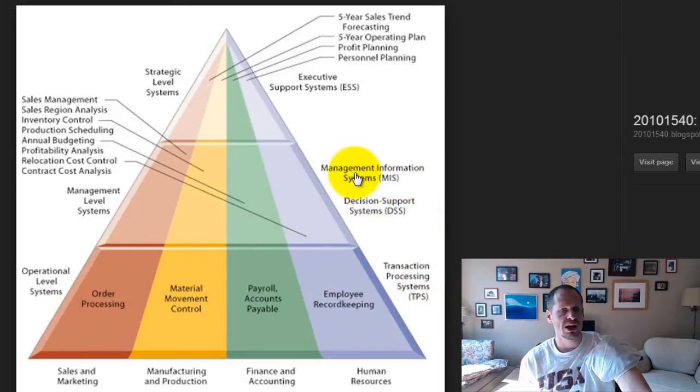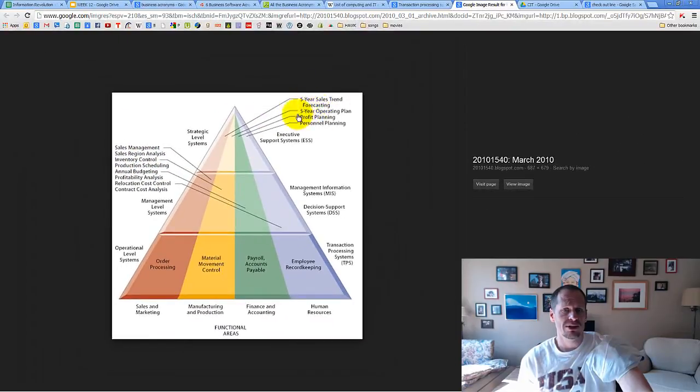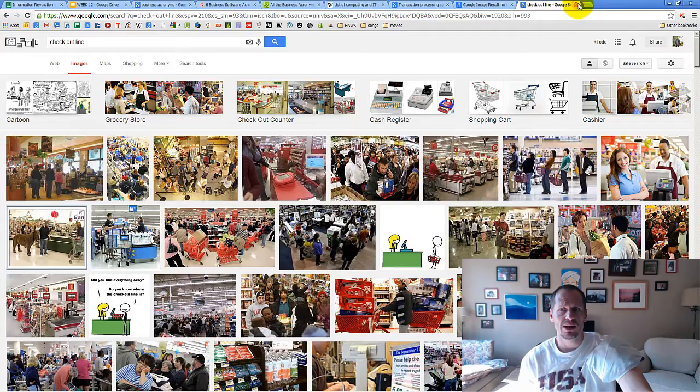You have decision support systems, management information systems, and executive support systems. This also points out what the top-level management does - they're more in charge of strategy, like where do we want to be in five or ten years, what direction is the company going? The bottom level is more about operations - they're not worried about where the company's going in five or ten years. They're more about what's the company doing today, what do I need to do - okay, load this stuff, sell that stuff. These are some of the other things these different levels do.